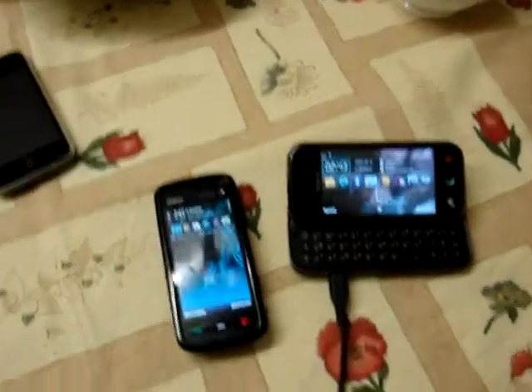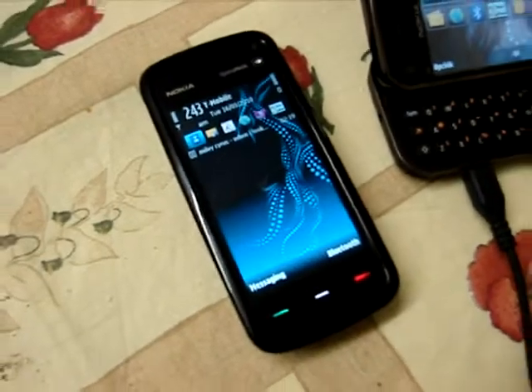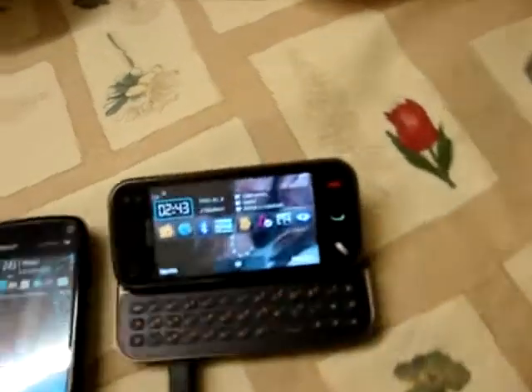Let me give you a short answer: no. What I'm trying to prove by this video is how much faster the 5800 boots, as opposed to the N97 Mini.